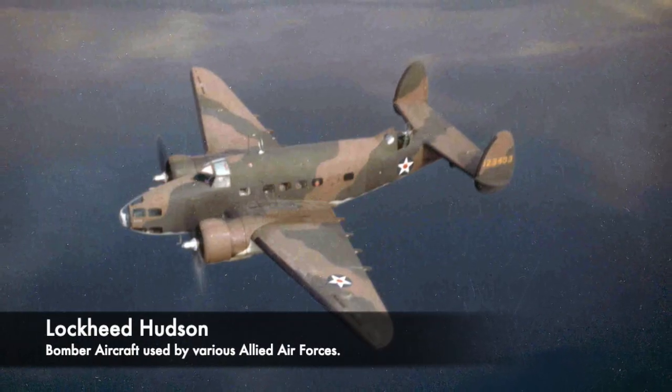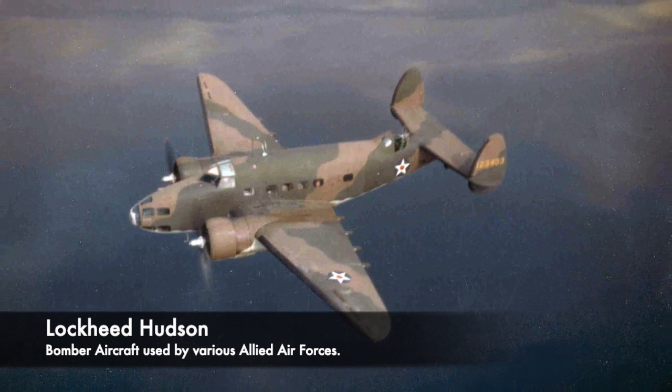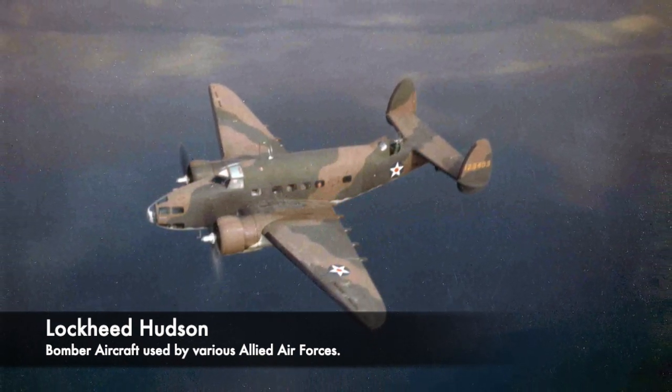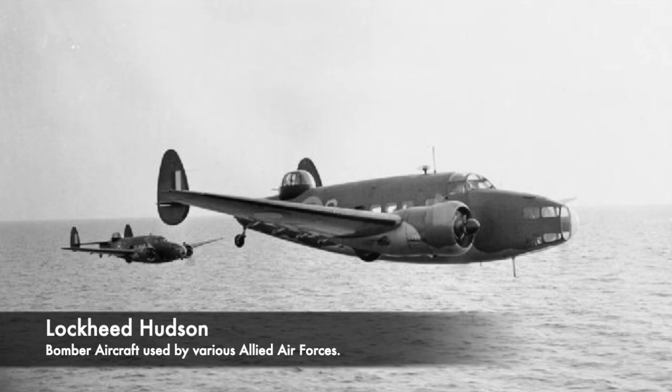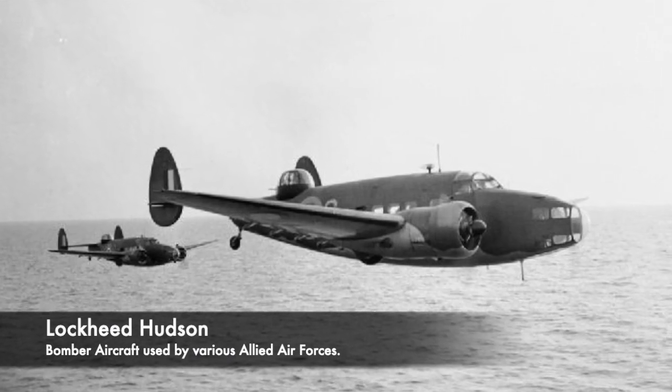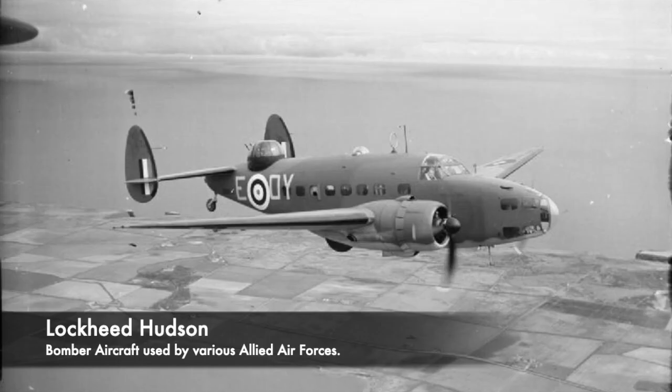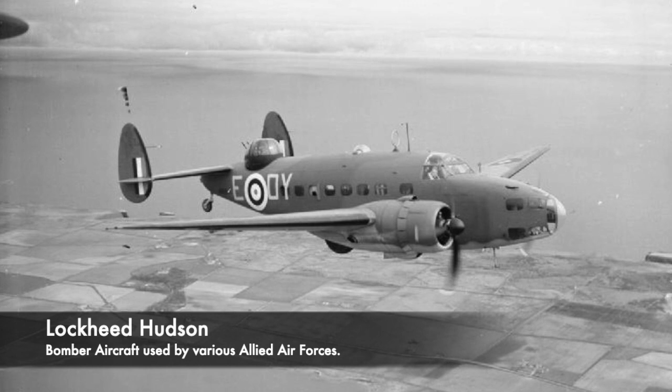Earlier, British Sergeant Leslie Baffy Mitchell of 269 Squadron had spotted the vessel and attempted to drop depth charges from his Lockheed Hudson. However, his bomb racks jammed and the explosives wouldn't release. Extremely annoyed, he called out the U-boat's position, dropped smoke markers, and left it for another Hudson.